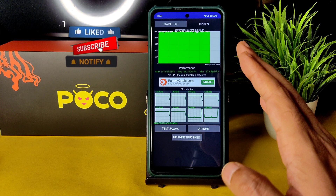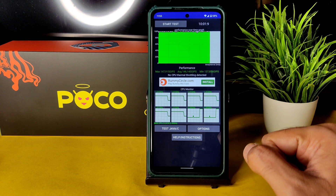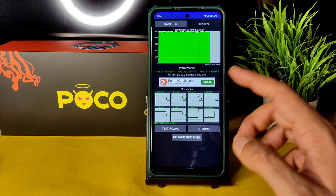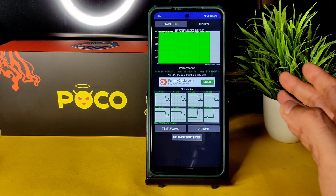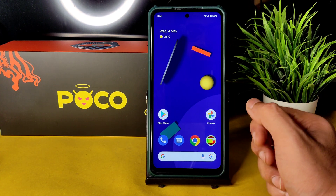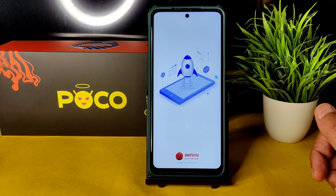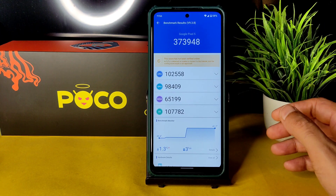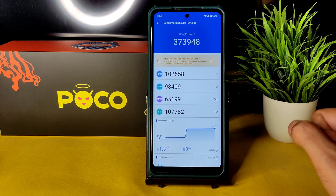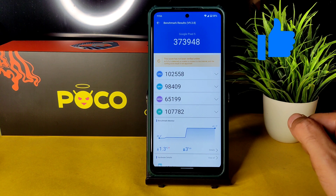I'm running the CPU throttling test from the last 10 minutes. The maximum is 147, average is 146, and minimum is 137 million JIPS. There is no CPU throttling detected in this ROM — that's really good. One of the highest Android benchmark results has been recorded here: 373948, one of the best scores available for Poco X3 NFC on my channel.